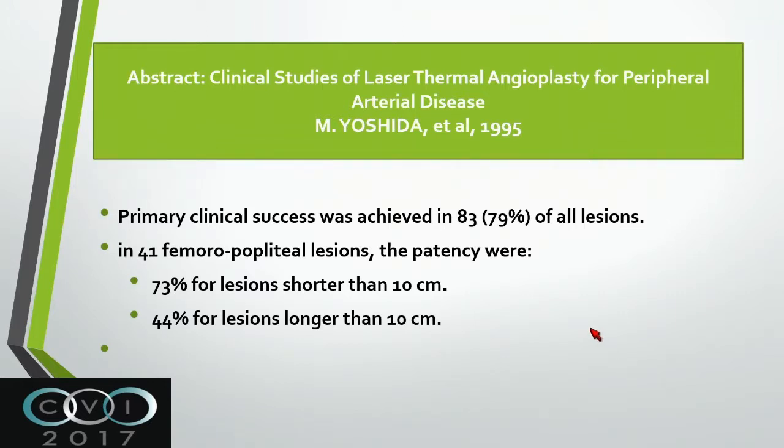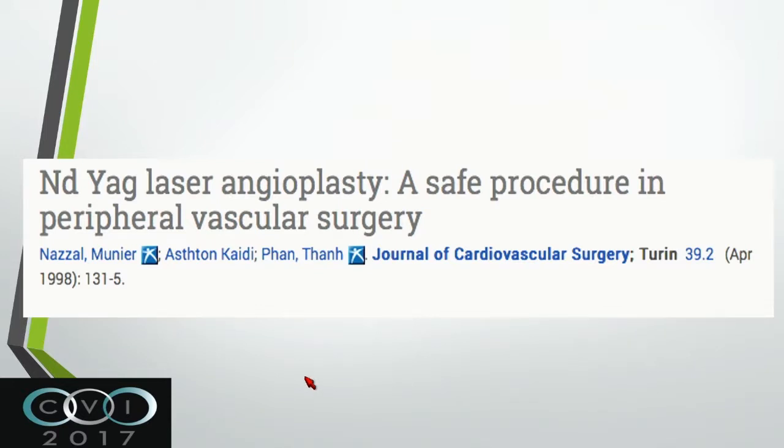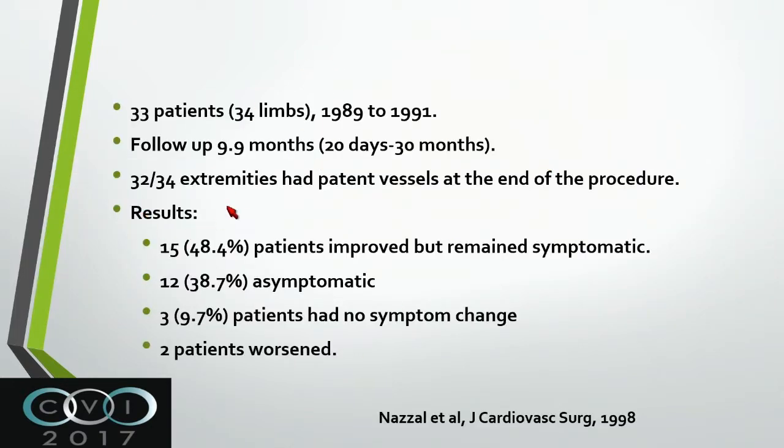Do we have any proof that laser works? Laser is nothing new - it was described from the 1960s, and in the 1980s and 90s it started to be used in vascular procedures. For example, in 1995 an abstract showed clinical success using laser to open vessels. Most lesions were less than 10 centimeters; 44% were longer than 10 centimeters. We published the first paper about laser and the YAG laser in 1998, trying it on about 33 patients with 34 limbs between 1989 and 1991, followed for 9.9 months up to 30 months total. About 50% or less improved but remained symptomatic.